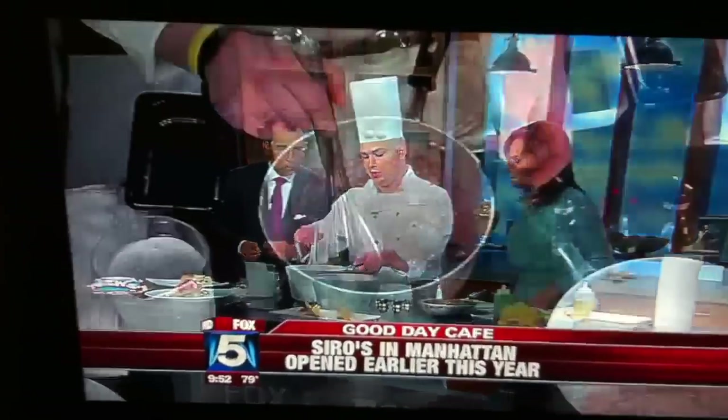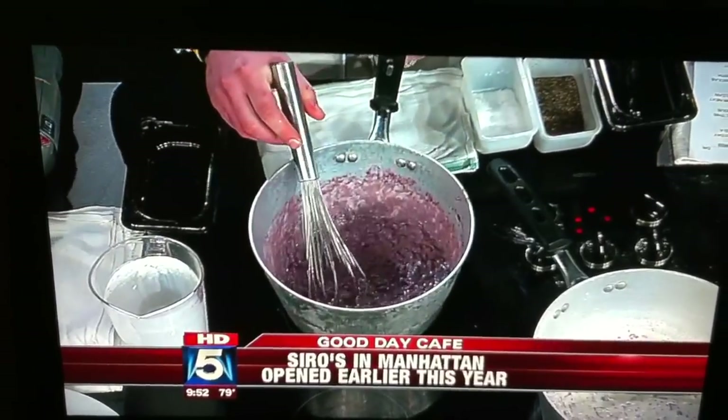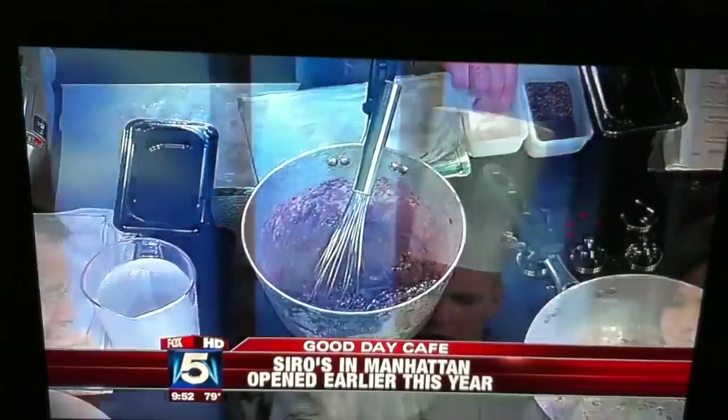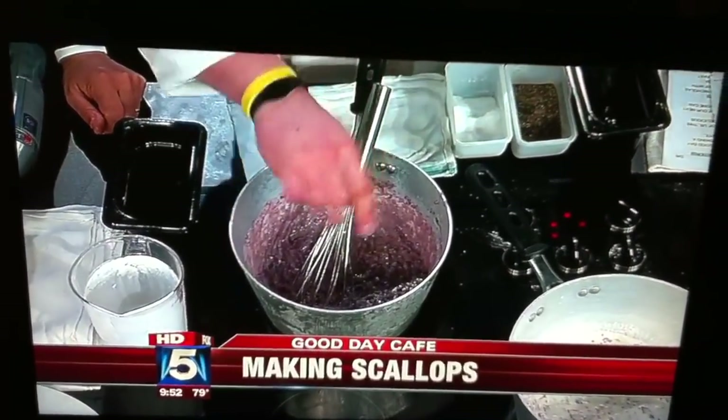We have some of the puree here — this is what it's going to look like, consistency-wise. How long does it take? About 20 minutes or so. A little bit of salt, a little bit of pepper.